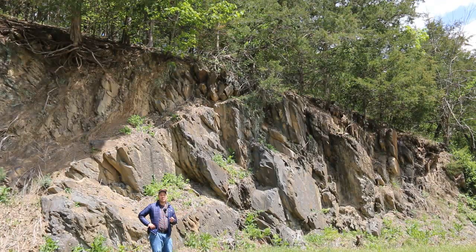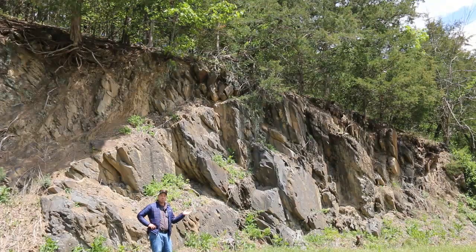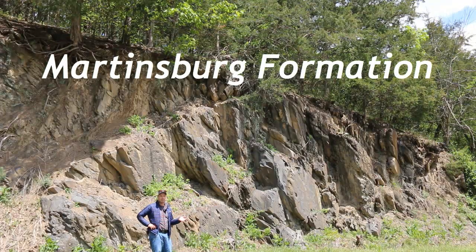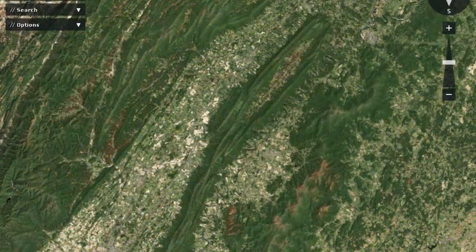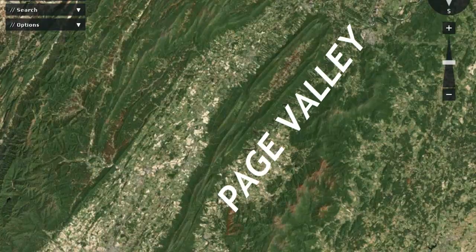This is a bonus stop for stop four — more of the same Martinsburg formation, but in a new location. I've jumped over to the other side of Massanutten Mountain and I'm on the South Page Valley Road in the Page Valley, the valley that's between the Blue Ridge and Massanutten.